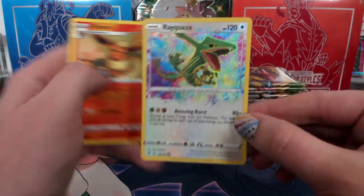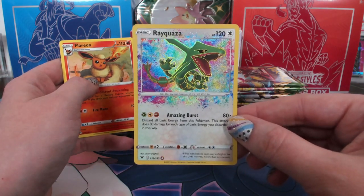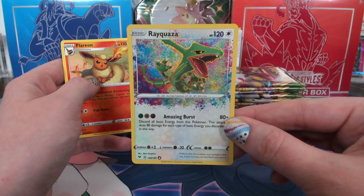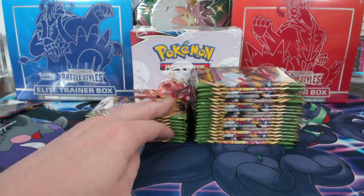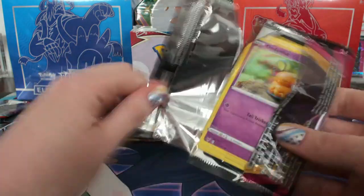Rayquaza amazing rare — JD, this is one of my favorite amazing rares. You got the cute Togekiss cards and now Rayquaza. Get some good ones.